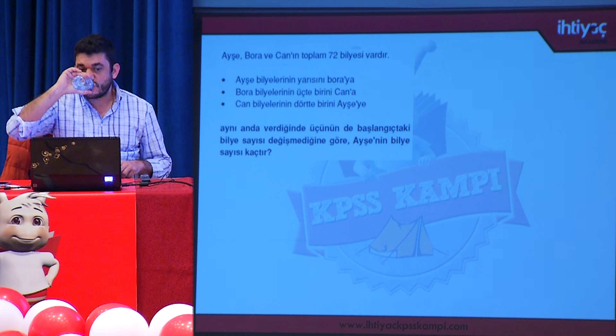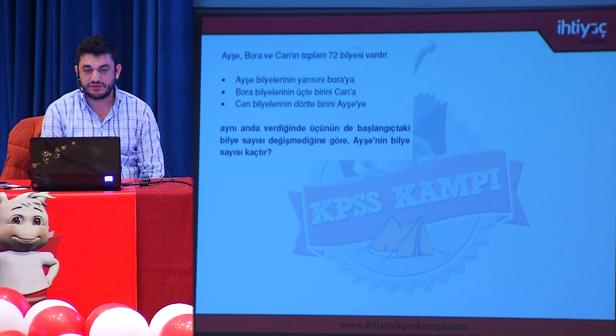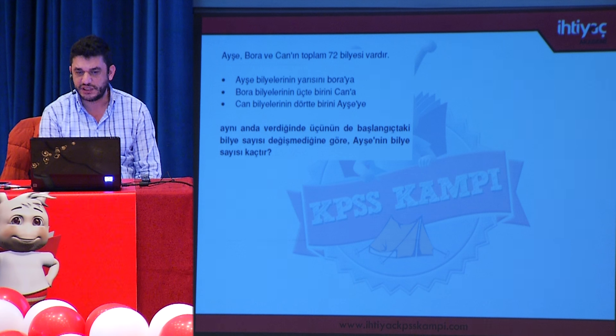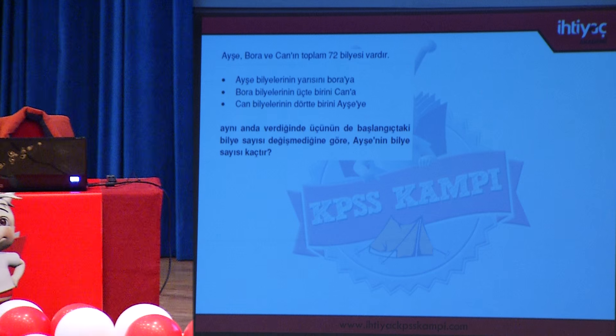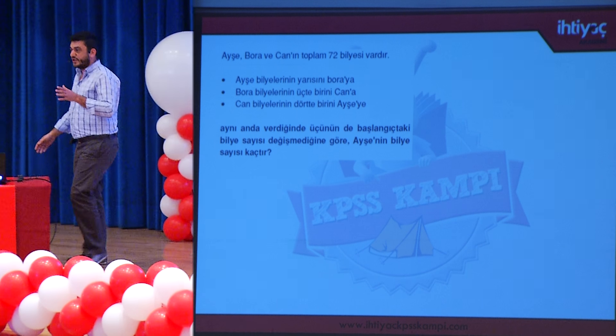Problem sorusu: Ayşe, Bora ve Can'ın toplam 72 bilyesi vardır. Ayşe bilyelerinin yarısını Bora'ya, Bora bilyelerinin üçte birini Can'a, Can bilyelerinin dörtte birini Ayşe'ye aynı anda veriyor; üçünün de başlangıçtaki bilye sayısı değişmediğine göre Ayşe'nin bilye sayısı kaçtır? Başlangıçtaki bilye sayısının değişmemesi için herkesin aldığı ile verdiği bilye sayısının birbirine eşit olması gerekir.